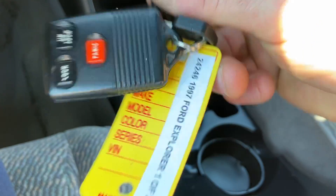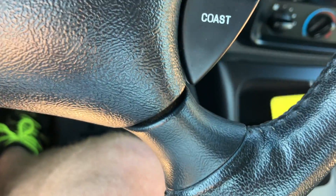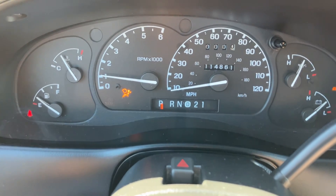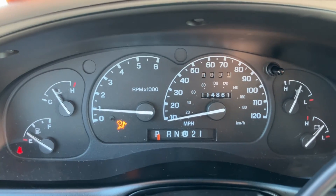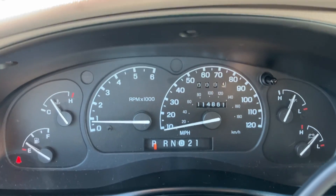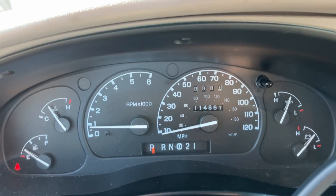I believe this one does have two keys. It does have keyless entry too. The AC works — it's blasting right now. The odometer reads 114,861. No lights on the dash other than the seatbelt light because I'm not wearing it currently. The gauges all look good with it up to temperature. The dash is in good shape.